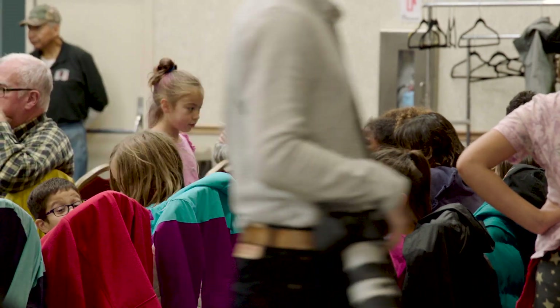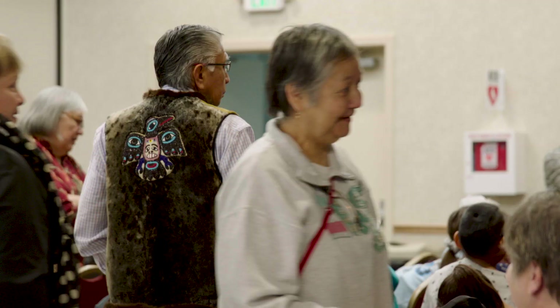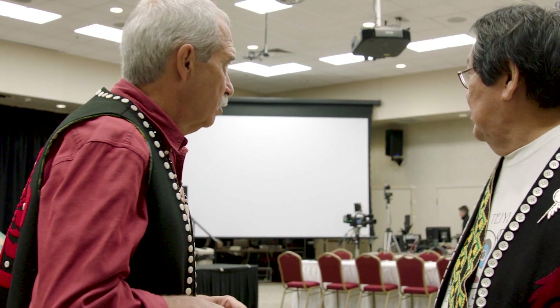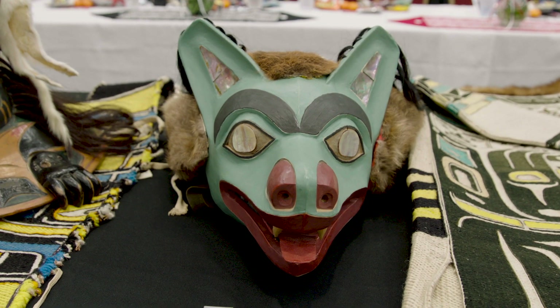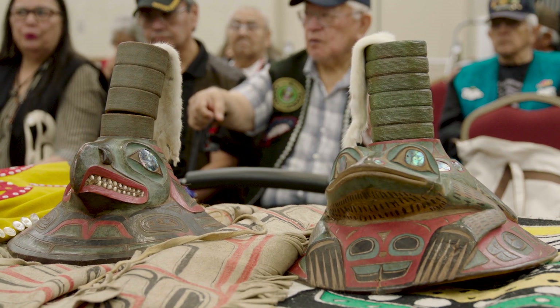I'm Eric Hollinger, tribal liaison for the repatriation office at the Smithsonian's National Museum of Natural History. We're here today for a ceremony where the Smithsonian will transfer an object that the Smithsonian helped the Tlingit Kiksadi clan make. This is from a broken clan hat that was in the Smithsonian's collections for 130 years. The Smithsonian worked with the clan to digitize it, digitally repair it, and make a new hat for the clan to bring to life again and replace the original hat.